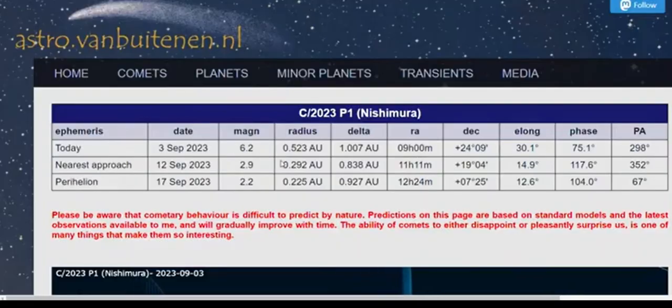Currently today they have it at a 6.2 magnitude, so it's going to go to a 2.9, 2.2. It's definitely going to be a naked-eye event in the skies. That tail — the way Michael shows it — who knows how many millions of miles that is. Would it be looking like Comet McNaught? How long the tail is going to stretch out.